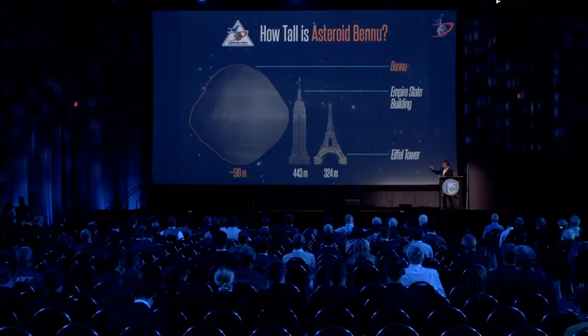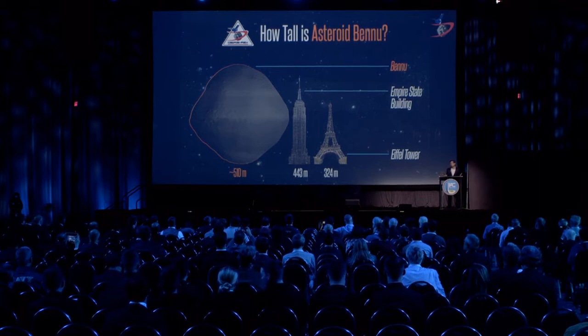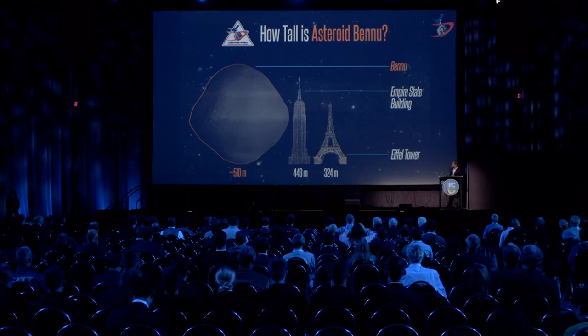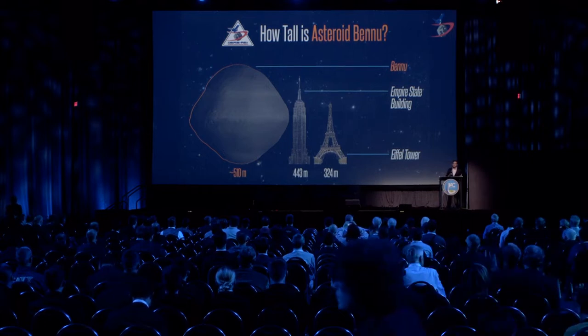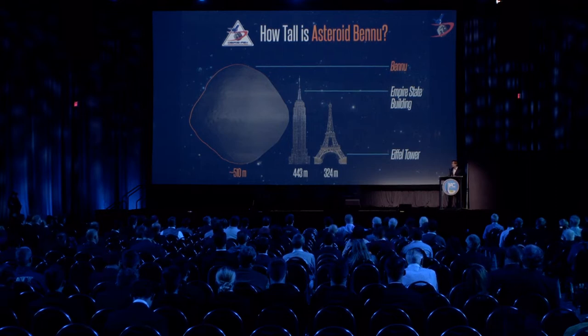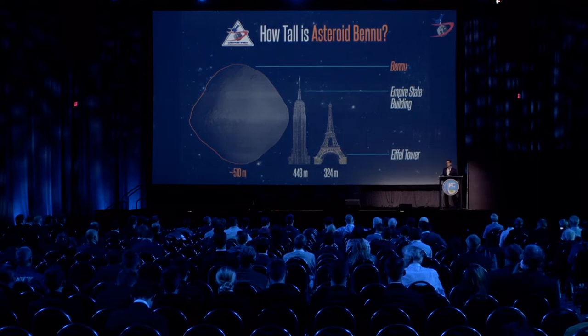Bennu is only about 500 meters in diameter, which is important from a navigation perspective because the gravitational attraction from this body is so low — orders of magnitude less than what we're typically used to in normal interplanetary navigation. Because of this, small forces we typically ignore — solar radiation pressure, thermal re-radiation from the spacecraft, and thermal emission from the body itself acting on the spacecraft — are all a significant fraction of the gravitational acceleration, making them very important to model.